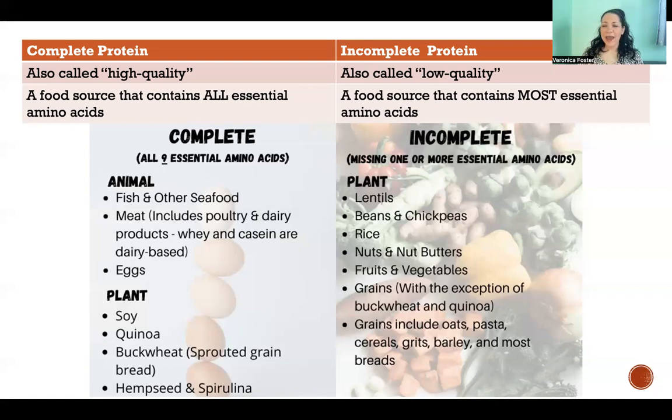There are also a handful of plant proteins that are also complete. So soy, quinoa, buckwheat, hemp seeds, spirulina — I think there may be one or two others that could be added to this list. But the plant complete proteins are pretty rare; they're the rare exception in the plant community.